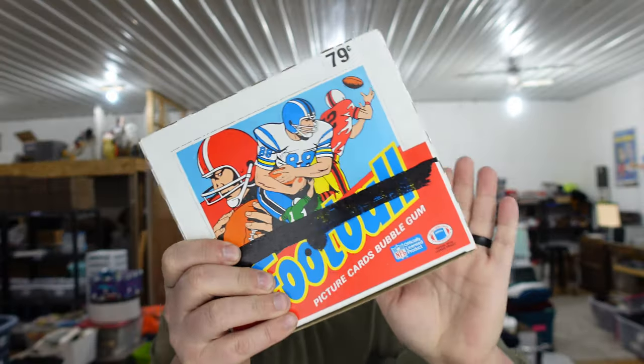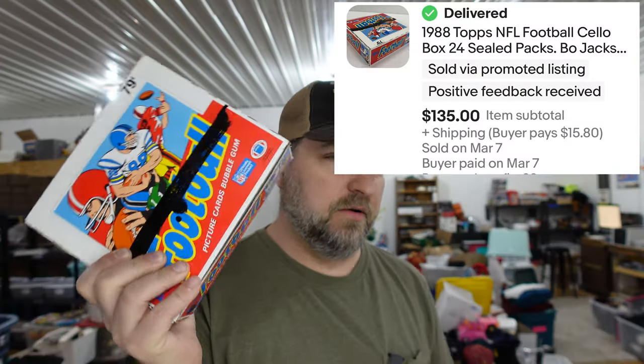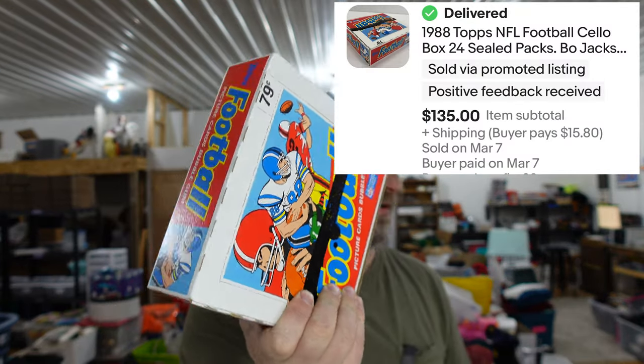Up next is a box of 1988 football cards — the white box. We have these listed online for $150 a box and that one sold for $135. We don't have any cost in these anymore — these are just profit at this point.